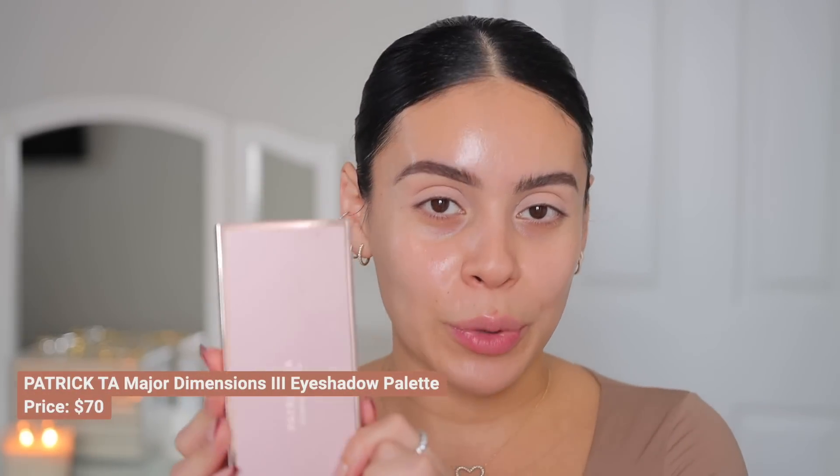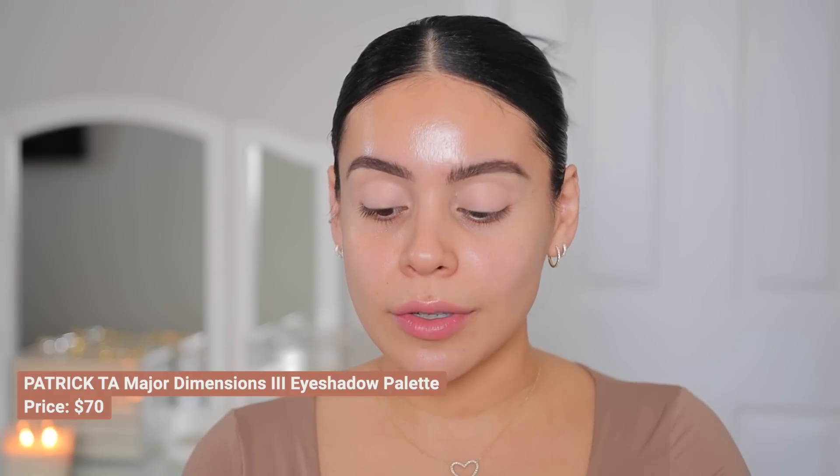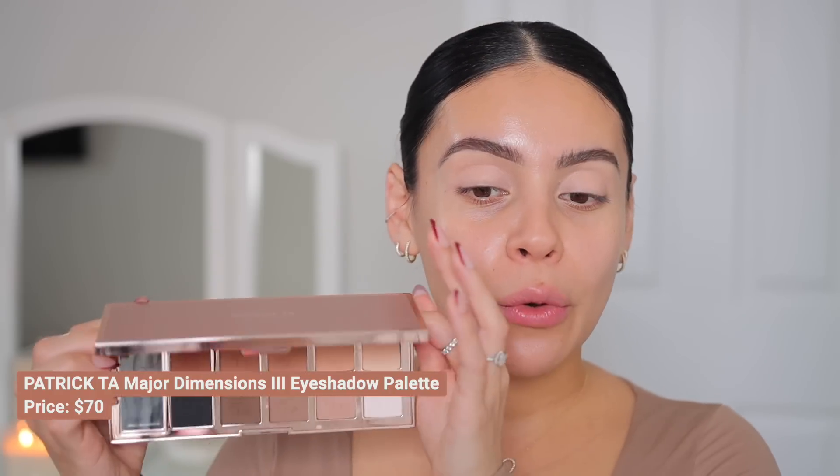For eyeshadows, I have two palettes to mention. The first is a newer favorite — I've been dabbling into this non-stop — and that is the Patrick Ta Major Dimensions 3 palette. If you love neutrals, this is the palette for you. You get cool tones, warm tones, it's all matte. You get two cream shadows, and the white and black colors are incredible. It's a very versatile palette and the quality is so luxe.